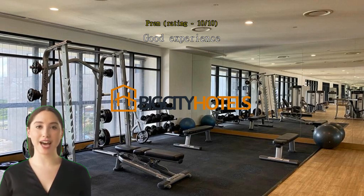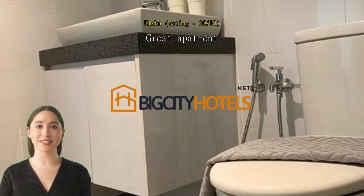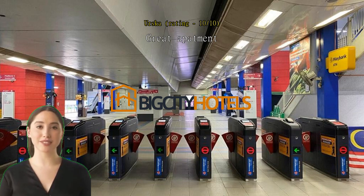Great apartment — clean, spacious, and comfortable with a great view and location. Walking distance to KL Central. Will definitely come back again. Good value for money.